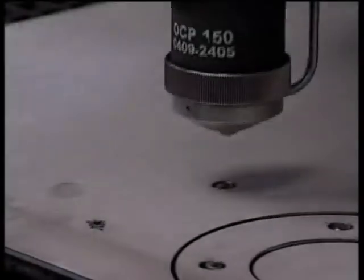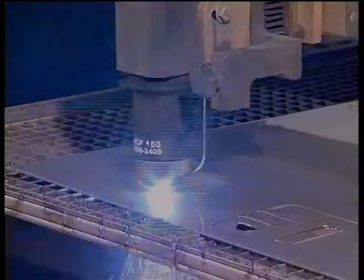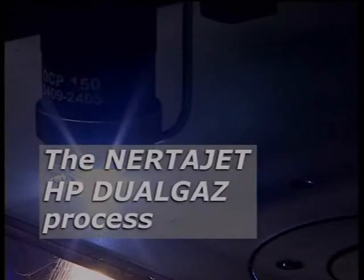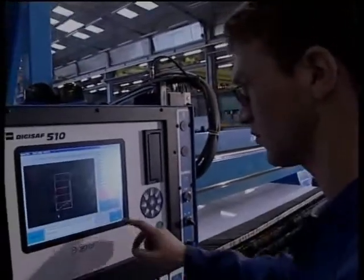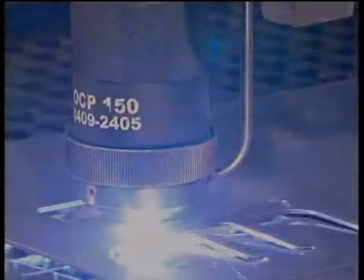Actually, the introduction of specific constituents into the additive gas mixtures exerts a physical and chemical influence on the process. Two gas combinations are available to cut any kind of stainless steel, even titanium-stabilized steel.